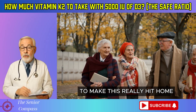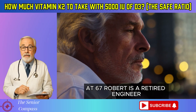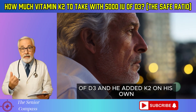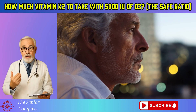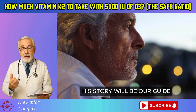To make this really hit home, we're going to follow our friend Robert. At 67, Robert is a retired engineer who likes things to be precise. His doctor started him on 5,000 IU of D3, and he added K2 on his own. Now he's determined to figure out the perfect specs. His story will be our guide.